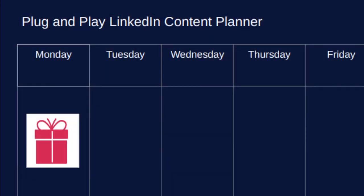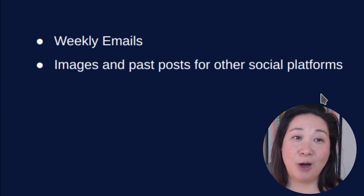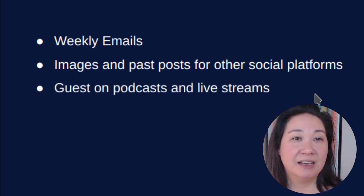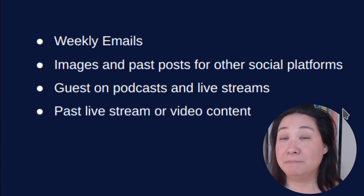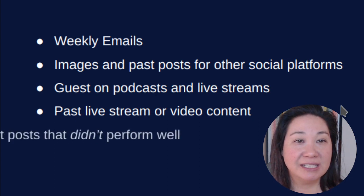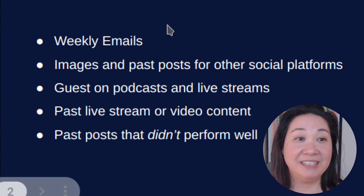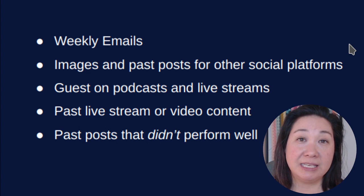What should they pull? Well, let's take a quick look at that. Weekly past emails — I bet you've got tons of past weekly emails. How about images or posts from other social platforms that performed really well? Those are also excellent content. Have you been a guest on any podcasts or live streams? Maybe you've created some past live streams or video content that you streamed into your YouTube channel — that is also excellent to be used. Maybe you can use some past posts on LinkedIn that didn't perform well. Yes — I want ones that didn't perform well, because it is really easy and much quicker to improve upon a post that didn't perform well.